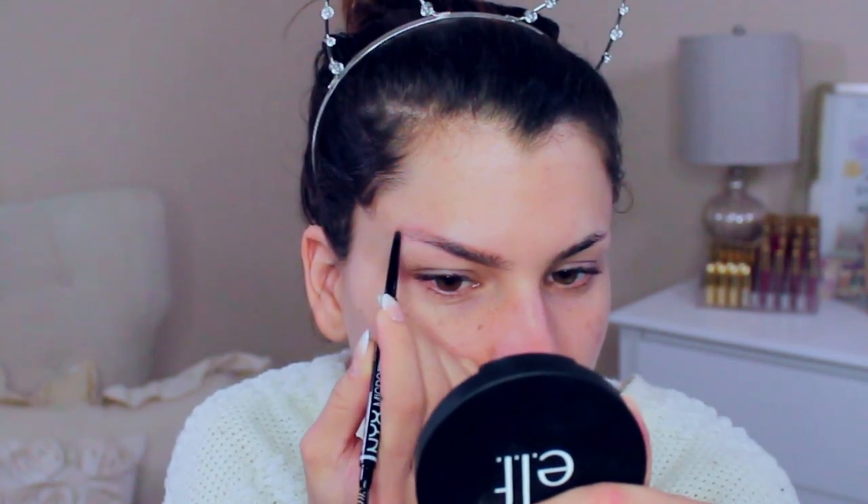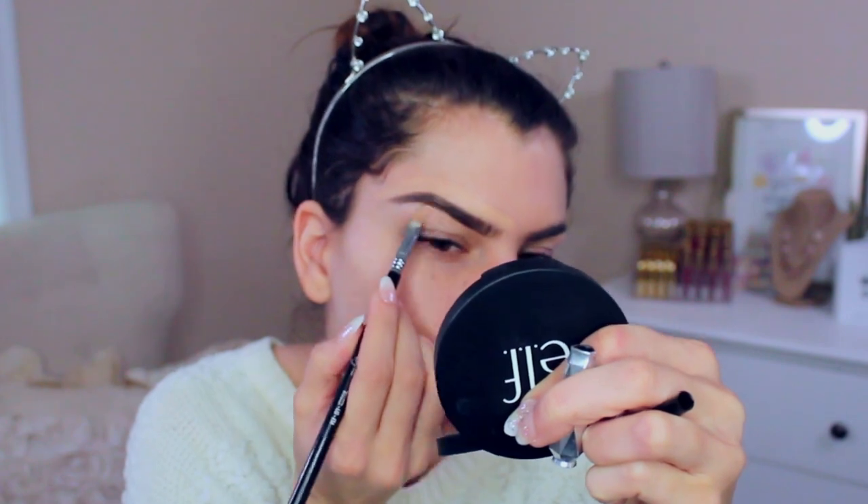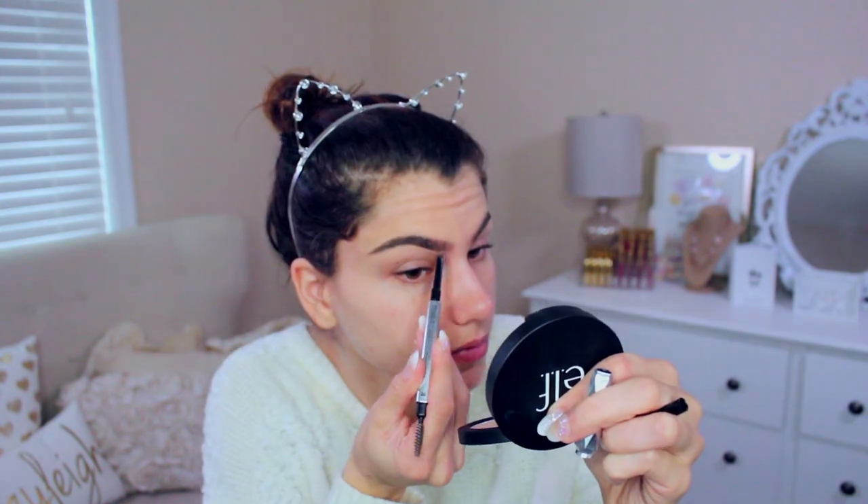The first thing I'm using is this eyebrow pencil from NYX. I really like it because it's in a lighter color — it's in taupe — so I can just map out my general shape for my eyebrows. Then I went in with the Anastasia Dip Brow Pomade in dark brown, mainly focusing on the outer edges of the eyebrow. I always go through on both top and bottom edges to perfect the shape and blend it out with my fingers.